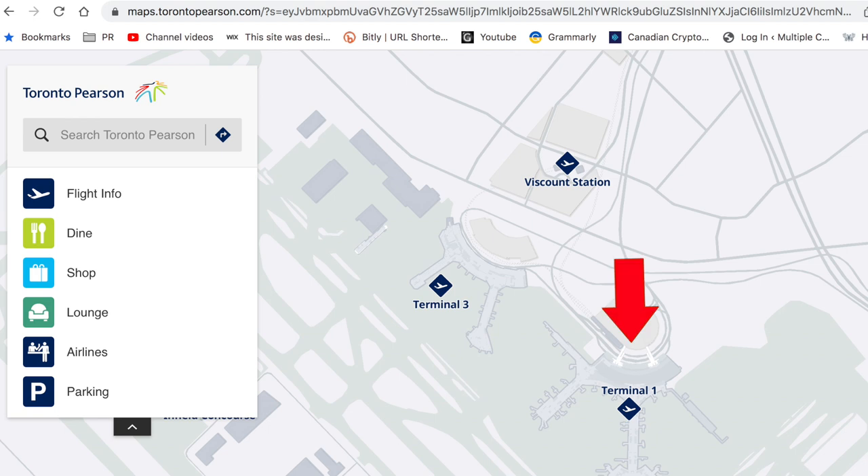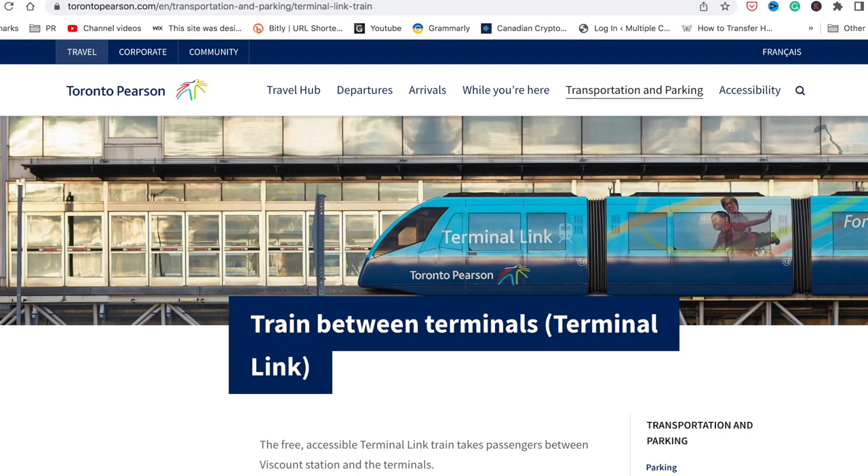In this video I'll mainly talk about Terminal 1, so just in case you're arriving at Terminal 3, you can simply take the terminal link train from Terminal 3 to Terminal 1.